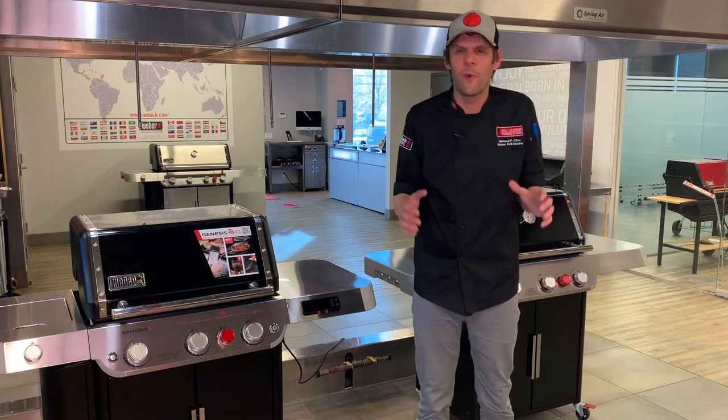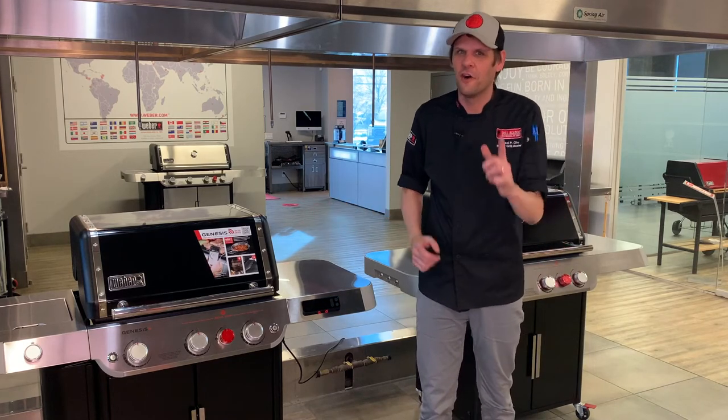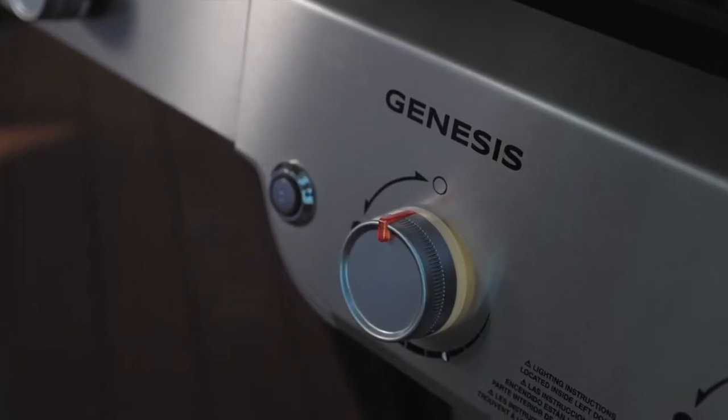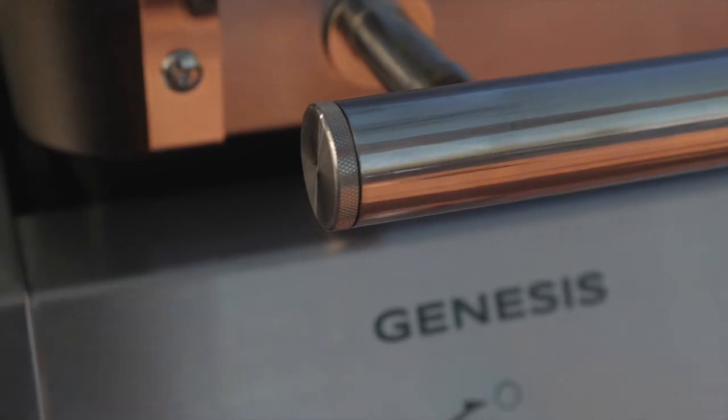Hi, I'm Grill Master Michael P. Clive from Weber Canada, and this is the all-new Weber Genesis. The Weber Crafted Outdoor Kitchen Collection has everything you need to grill anything you want.